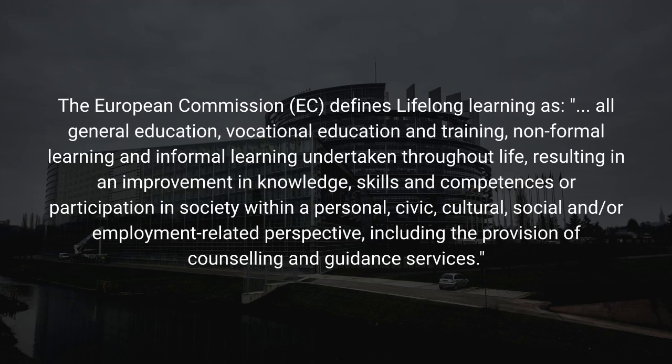Development relevant to maintaining and expanding skills in a specific job or discipline is called professional development. The European Commission defines lifelong learning as all general education, vocational education and training, non-formal learning and informal learning undertaken throughout life, resulting in an improvement in knowledge, skills and competences or participation in society within a personal, civic, cultural, social and/or employment-related perspective, including the provision of counselling and guidance services.